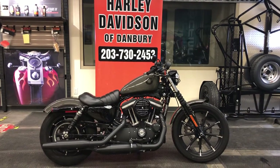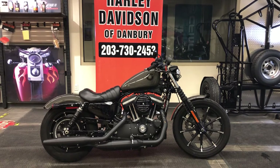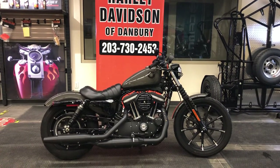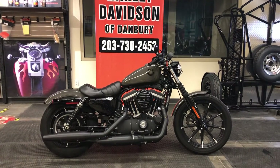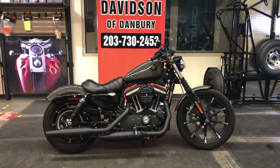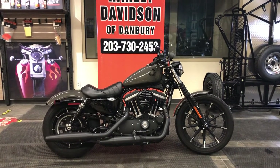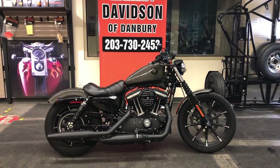Welcome to Harley-Davidson of Danbury. Thank you for joining me today. I want to introduce you to this 2019 Certified Pre-Owned Sportster XL883 Iron. This bike is awesome in River Rock Gray Pearl. It has only 1,532 miles and the factory warranty continues for the next owner until July 3rd of 2021. This is an awesome motorcycle in the very definition of Harley-Davidson of Danbury Certified Pre-Owned.